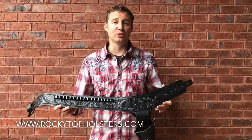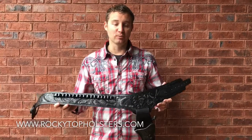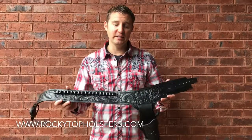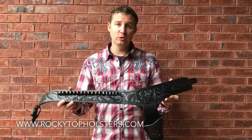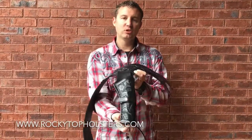If you're looking for that perfect gun holster for your 38 or 357 caliber, Rocky Top Holsters has them. Now these gun holsters are all handmade, hand tooled, genuine leather. Look at the beautiful craftsmanship there. Now this is going to hold about a six and a half inch barrel flush.